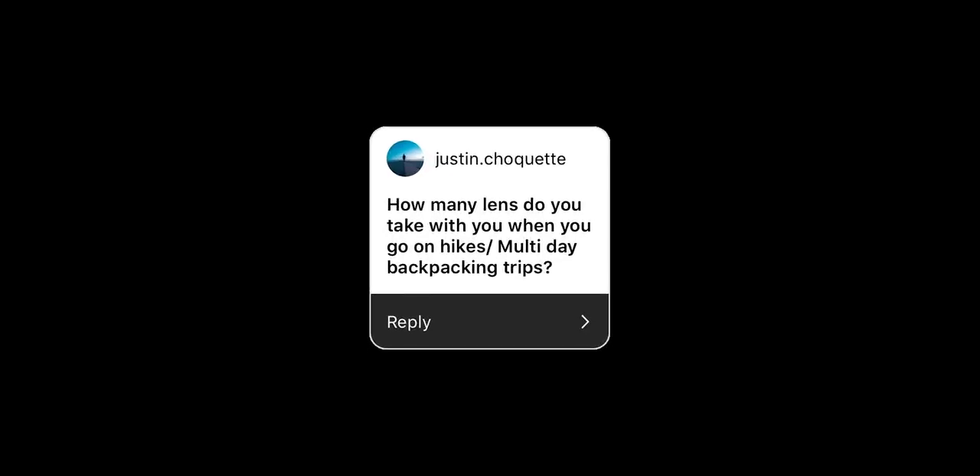How many lenses do you take with you on a hike, and how about a multi-day trip? For a hike I've already answered that. For multi-day, I'll still bring the 1635, 24mm f1.4, and 100-400. Essentially I'll bring the same thing whether it's for a day or for a multi-day.